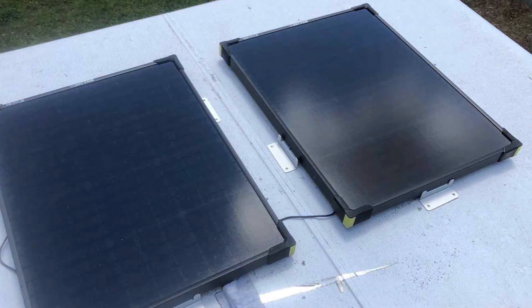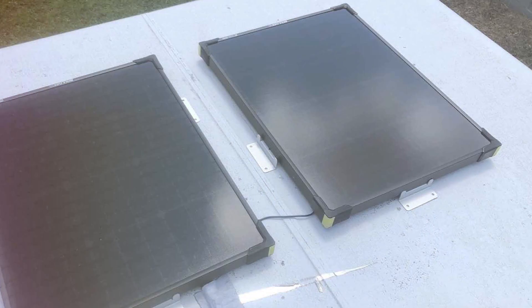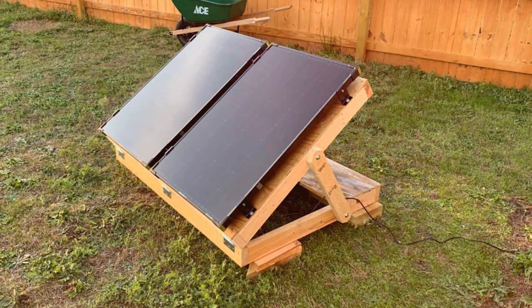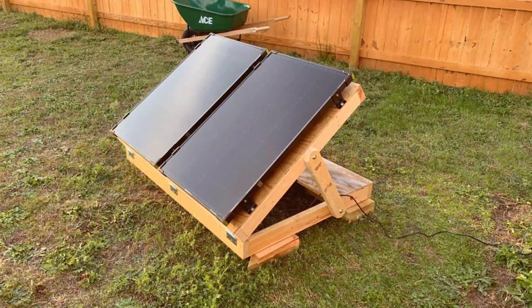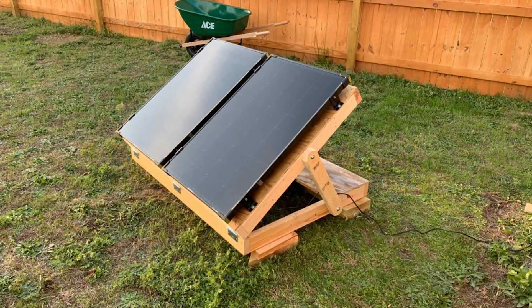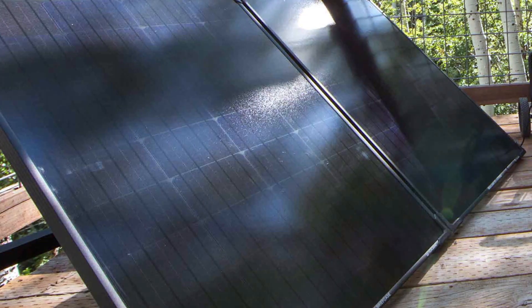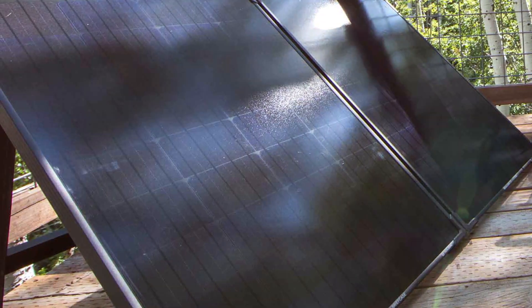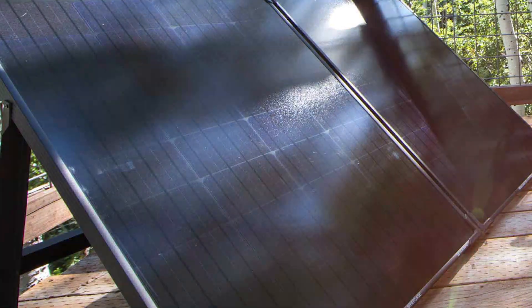And there you have it, folks — the 7 best portable solar chargers that will keep you powered up no matter where your adventures take you. From backpacking in the mountains to chilling at the beach, these solar chargers are your ticket to uninterrupted fun and convenience. If you found this video helpful, don't forget to give it a thumbs up and share it with your fellow adventurers. And if you have any questions or want to share your own experiences with portable solar chargers, drop them in the comments below. We love hearing from you.